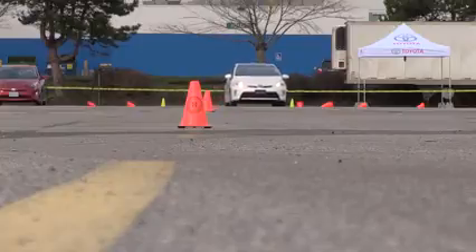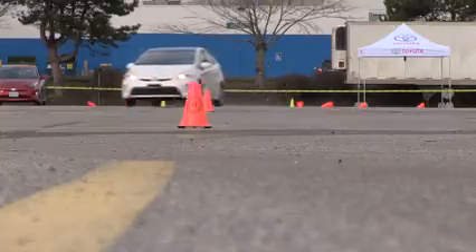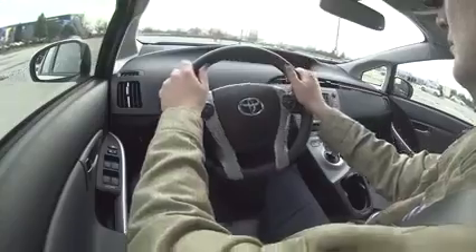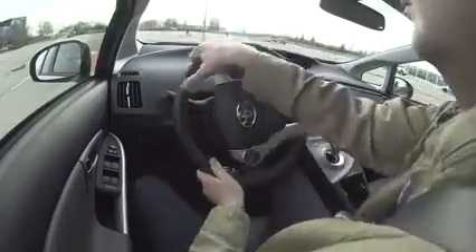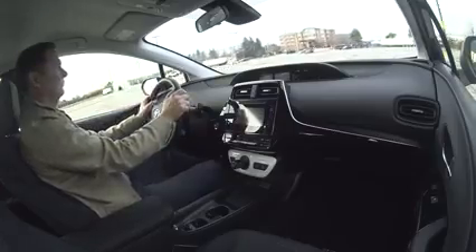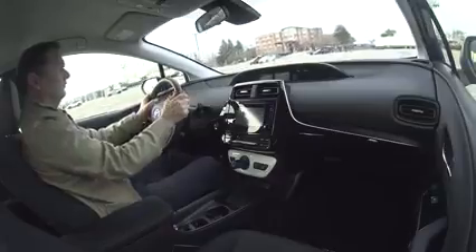We're heading out to do a slalom course with the old car and this new one back-to-back to see the differences. Going back from the previous generation of the Prius into this fourth generation, right away in a comparison, it's a much more modern and up-to-date dashboard.